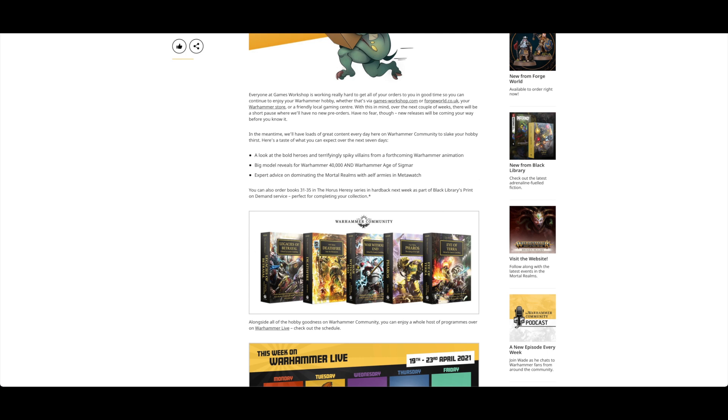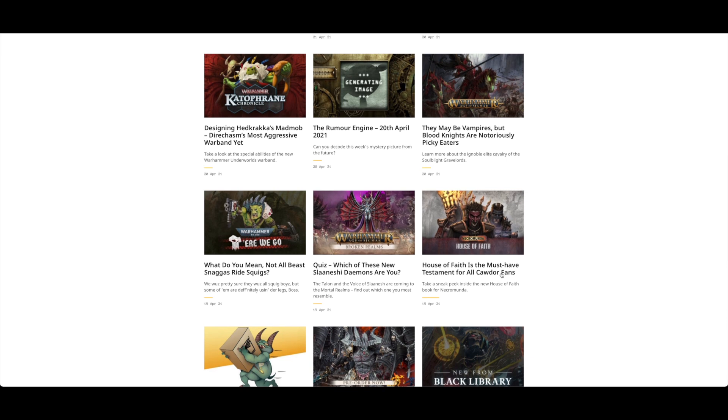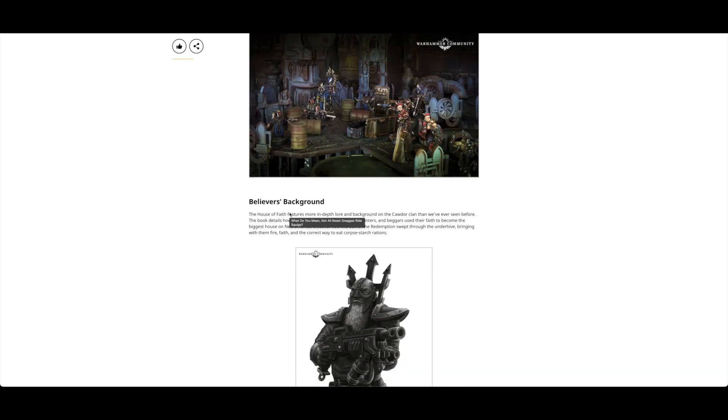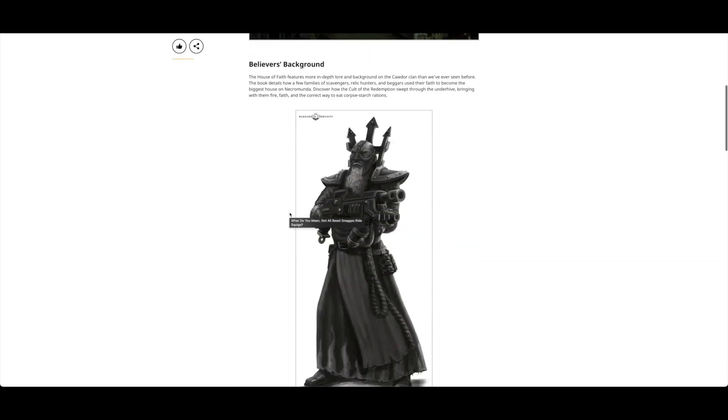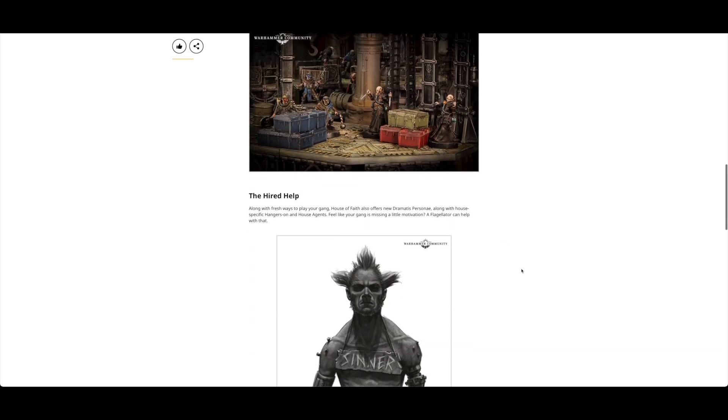Today's pre-order is just books - Horus Heresy 31 to 35 in hardback, if you weren't able to get them last time. House of Faith is described as the must-have testament for all Cawdor fans, with a look at the Believers' background, getting the gang together, hired help, and some nice artwork.